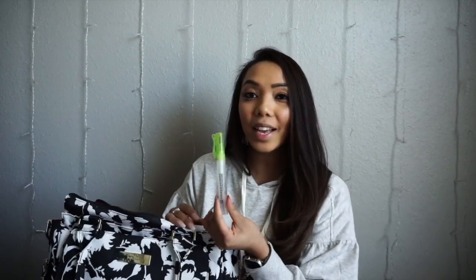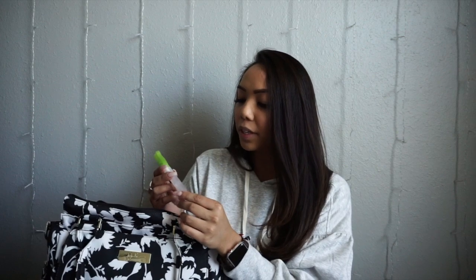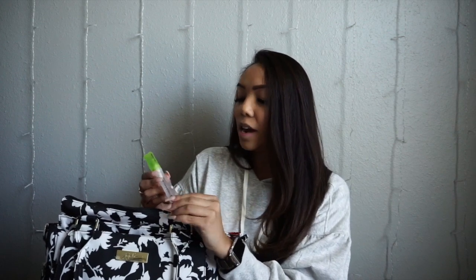Last but certainly not least, I really liked the packaging of this one. It's from The Little Balance Box, and it looks like a pen but it's actually hand sanitizer.